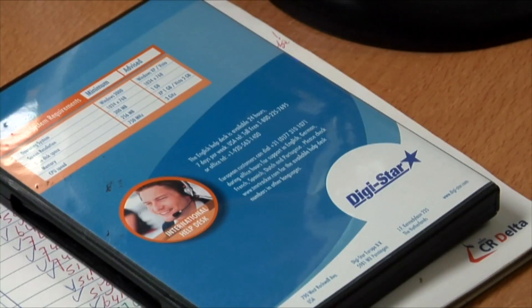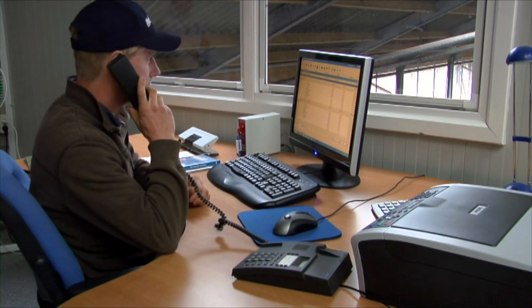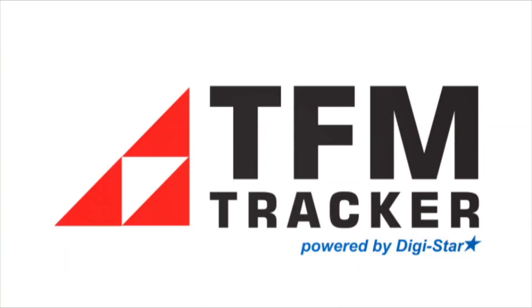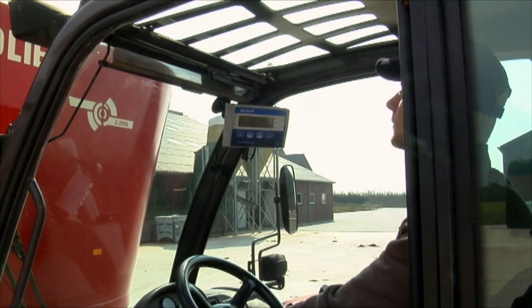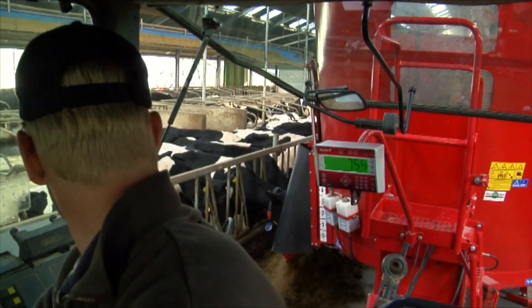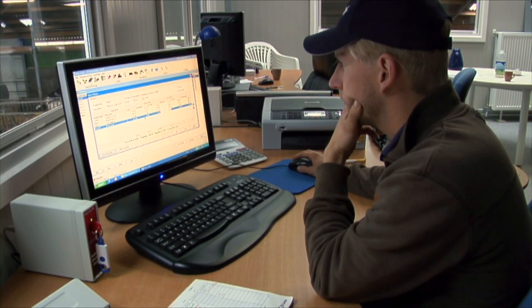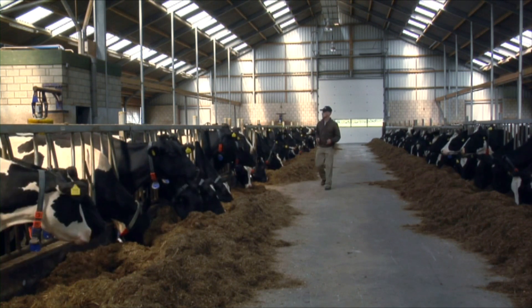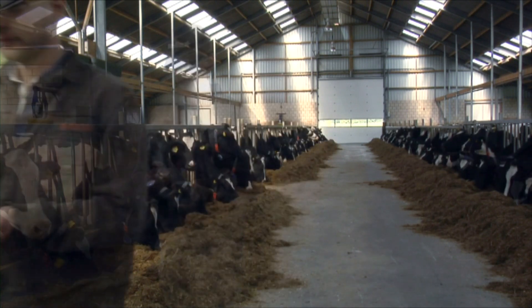Our international help desk is available for professional support in the dairy farmer's language. Whether you're with your herd in the barn, operating the shovel during loading, delivering feed from the mixer or sitting behind your PC in the office, TRIOLIT's TFM Tracker Precision Feed Management concept offers you the technology to achieve better returns.